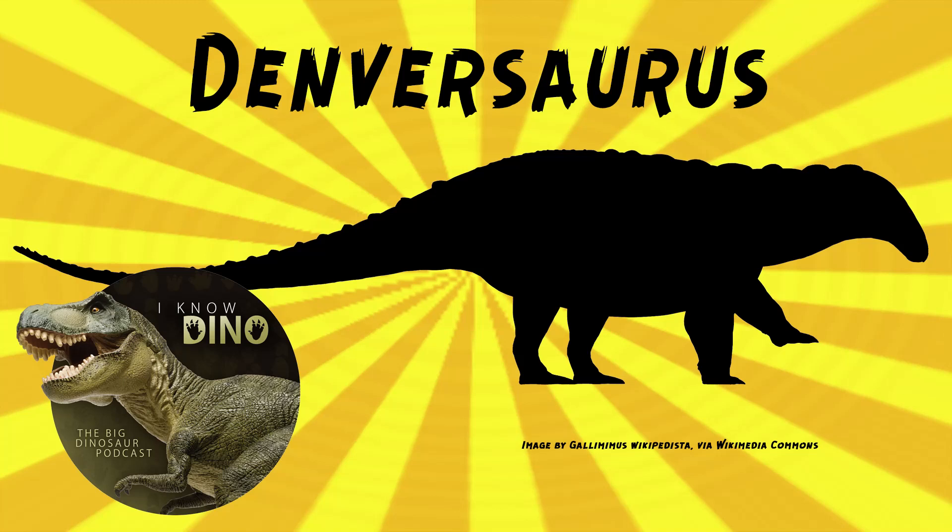The team from the Black Hills Institute found a Denversaurus skeleton in Wyoming and nicknamed it Tank — that's BHI-1273-27. Tank includes the lower jaws, parts of the torso, and over 100 osteoderms. You can order a cast of Tank from them if you really wanted to. Tank is a pretty good nickname for almost any ankylosaur, but especially one where you have a ton of osteoderms.